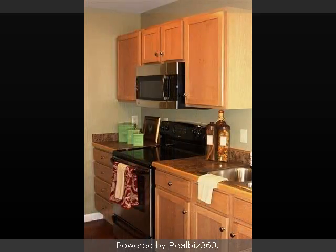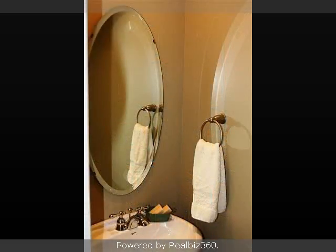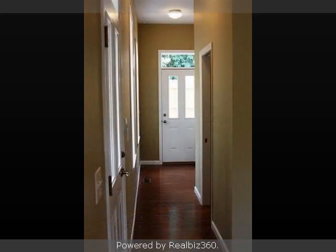On the outside, this property features privacy fencing, a patio, a shingle roof, and a brick exterior finish. This property is represented by Rebecca Weber with Huff Realty.